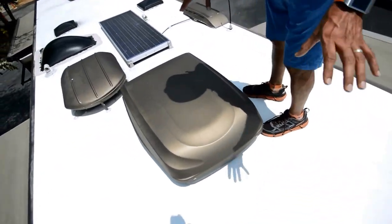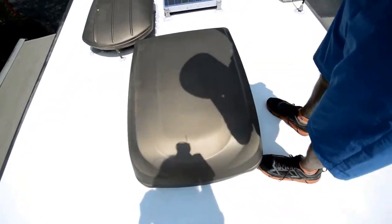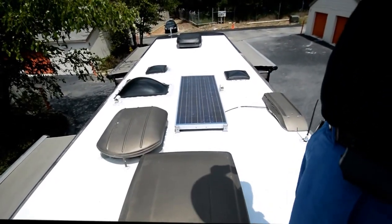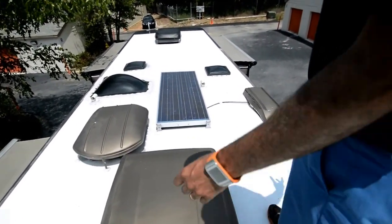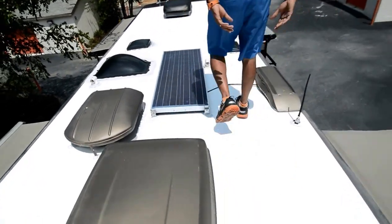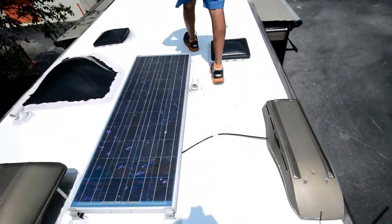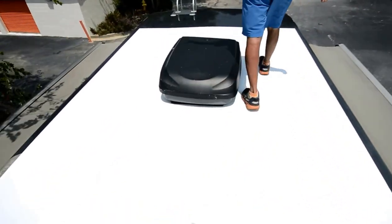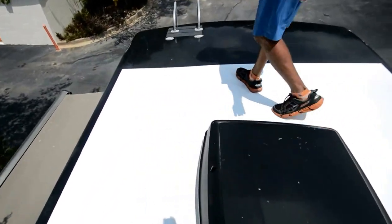All the roof air conditioner shrouds are color-matched. It looks like the back one may have been changed, but they all work. It's about 98 degrees on top of the roof right now, and below in the coach it's ice cold. Everything works — roof is in good shape. Let's go back down and continue the video.